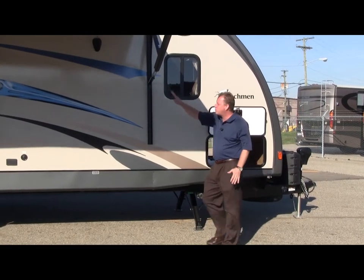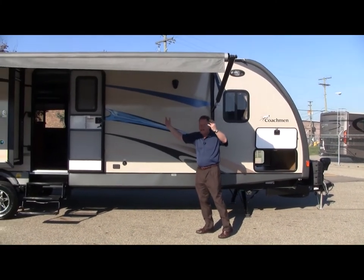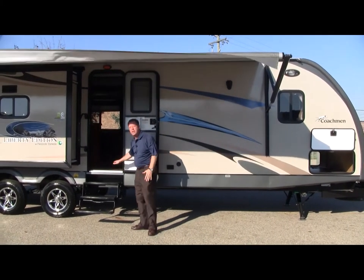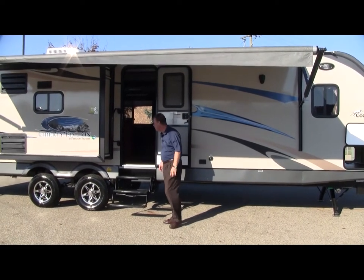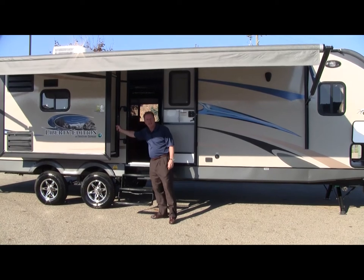We have outside speakers on the patio side, all underneath our power patio awning. There's a nice easy three-way entrance — not two steps but three — making it easier to get up into the camper. And a nice lend-a-hand handle again helping you get inside with ease.